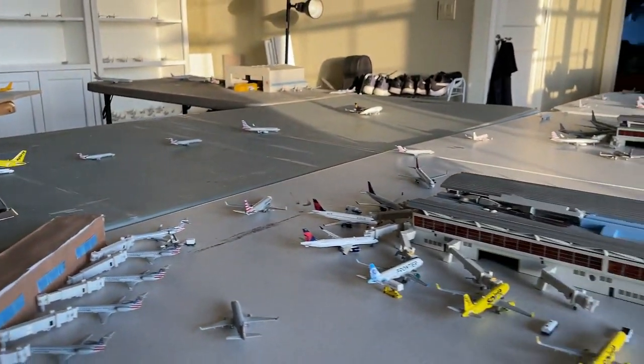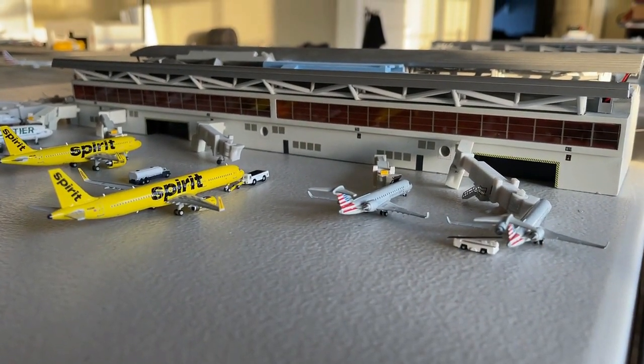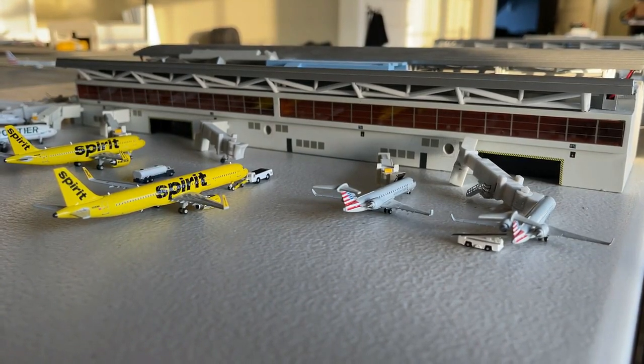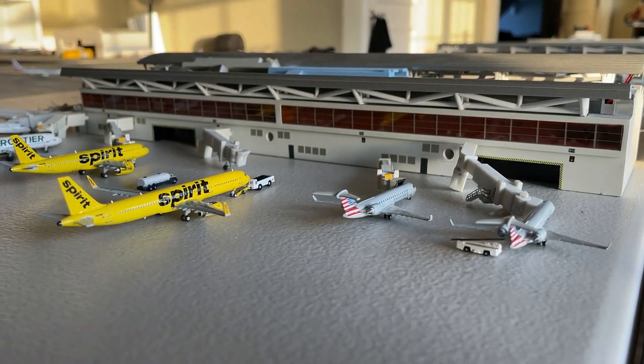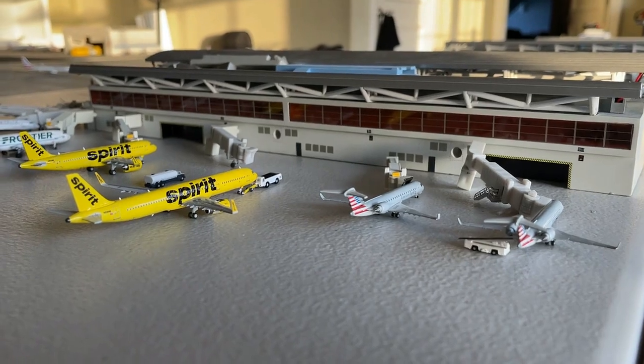We'll do turntable east first — really nice turntable east lineup. We'll begin with the two SkyWest CRJ-700s. The first one on your right is currently coming in from Amarillo and continuing out to Columbia. The second one is making a non-stop service in from Harlingen, Texas and continuing out to Huntsville.